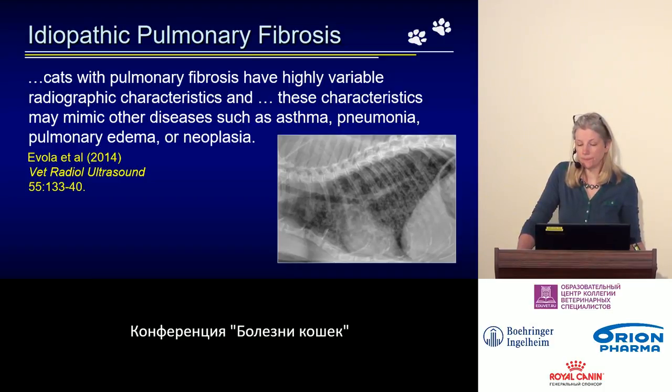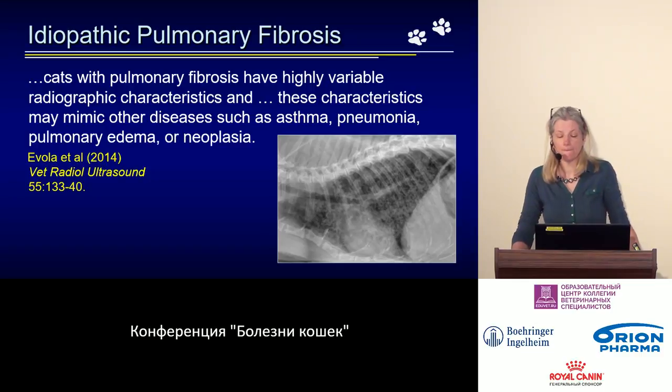These same authors concluded that X-ray changes vary greatly and can resemble or be interpreted as other conditions such as asthma, pneumonia, pulmonary edema, or neoplasia.